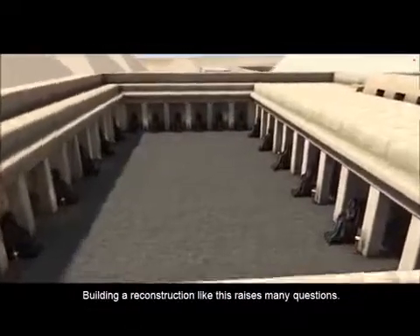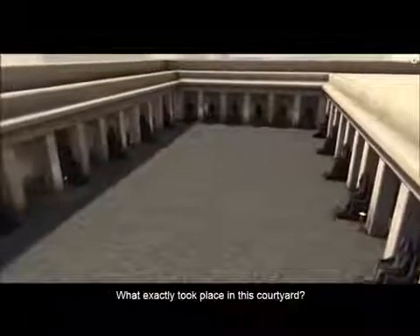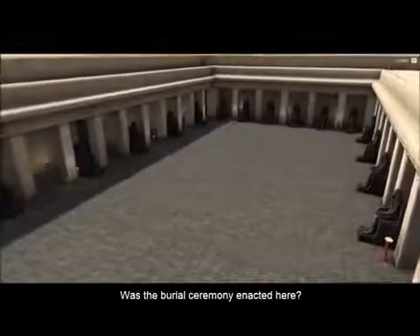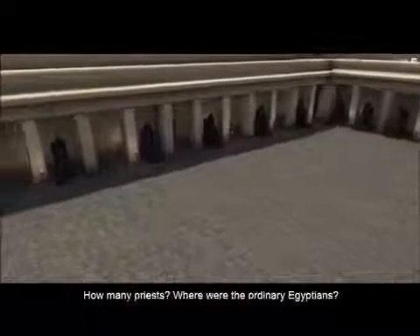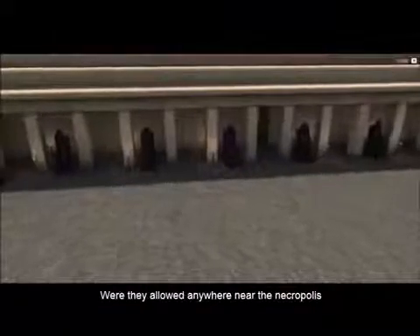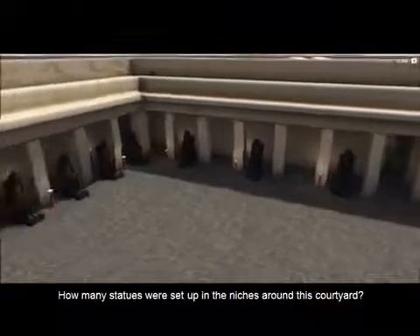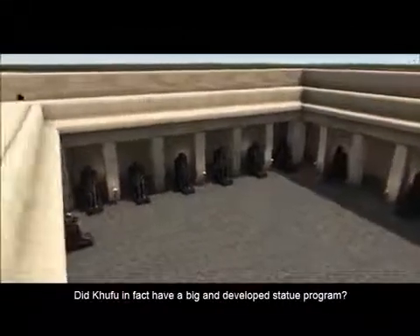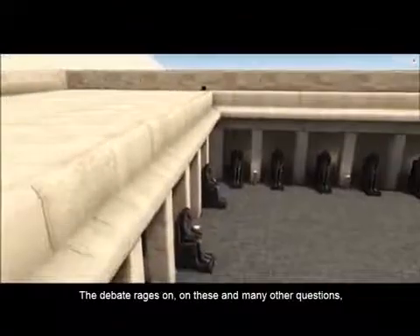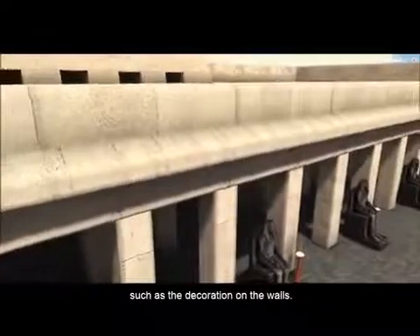Building a reconstruction like this raises many questions. What exactly took place in this courtyard? Was the burial ceremony enacted here? How many members of the royal family were present? How many priests? Where were the ordinary Egyptians — were they allowed anywhere near the necropolis and the royal mortuary complex at all? How many statues were set up in the niches around this courtyard? Did Khufu in fact have a big and developed statue program? The debate rages on on these and many other questions, such as the decoration on the walls.